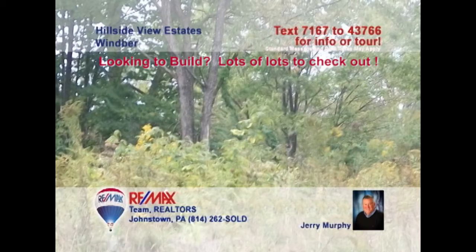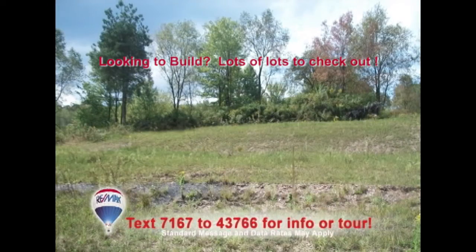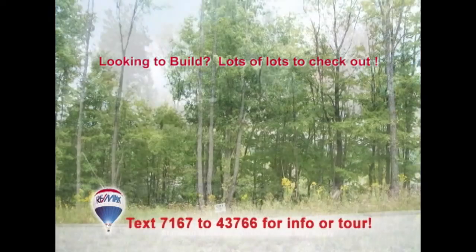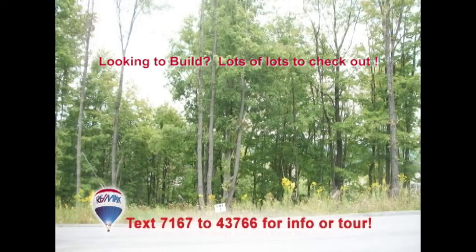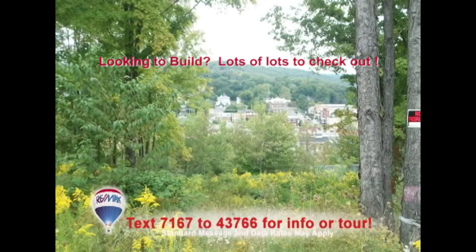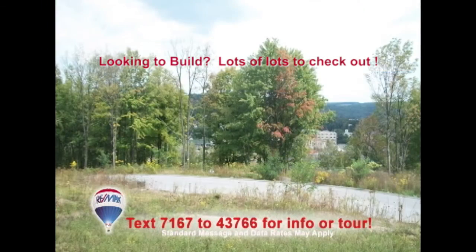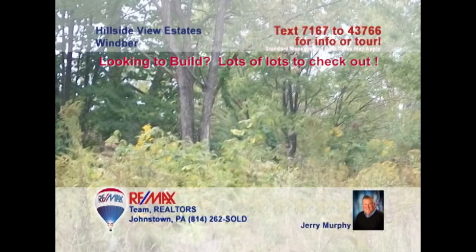Jerry Murphy presents this incredible opportunity to build your dream home in Wimber's newest development. Buy now, build now, or later. There are only nine lots available and you can choose your own builder for this life-changing event. Each lot includes underground utilities and a scenic view of the city. Just five minutes from downtown and ten minutes from Richland shopping — you know you want to be here. These lots won't last long, so contact Jerry right away.